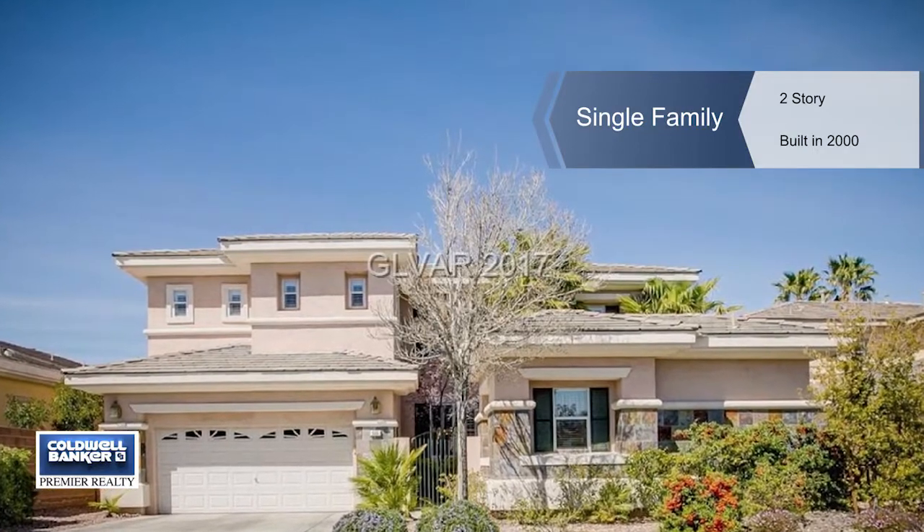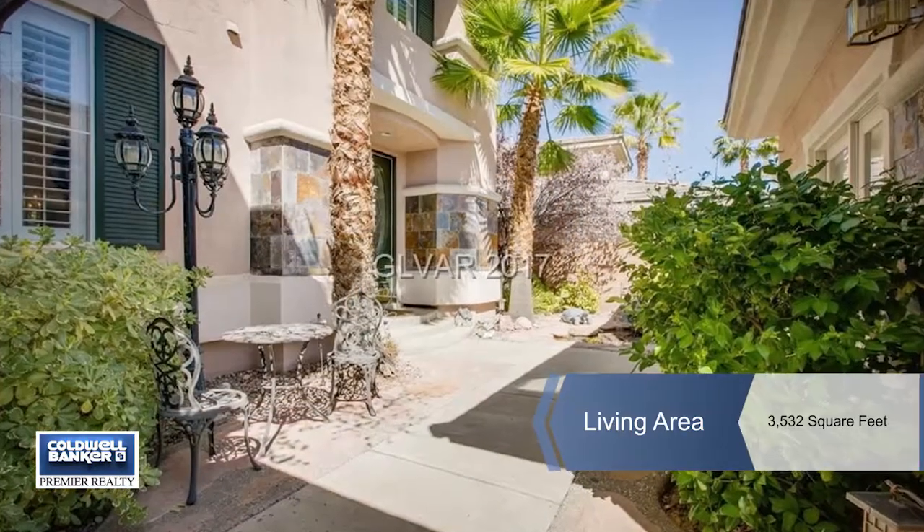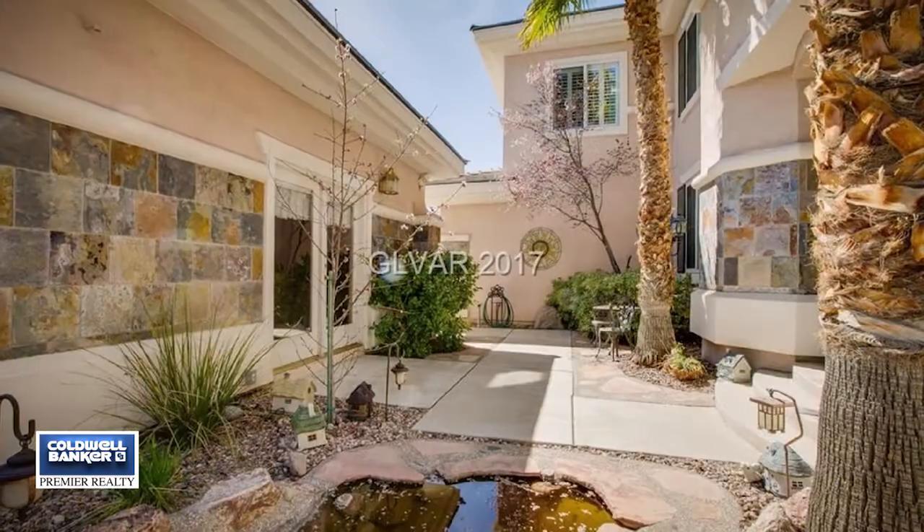Located in the guard-gated community of Eagle Rock, this four-bedroom, two-story home comes with a separate casita with a bath and a Murphy bed.